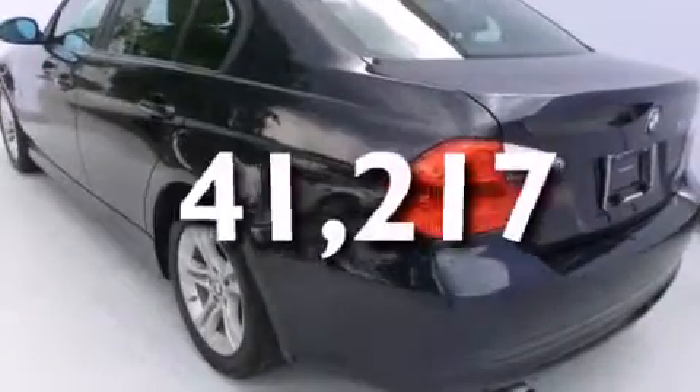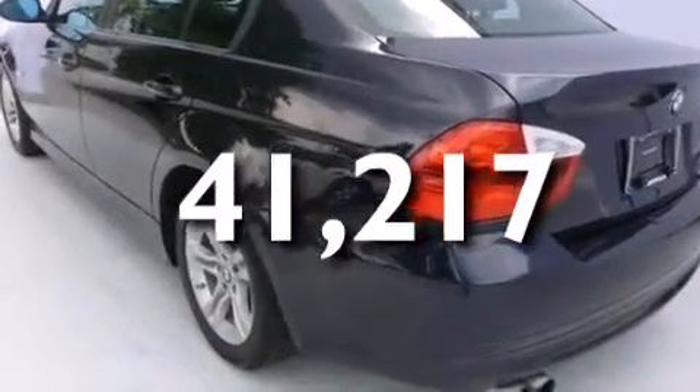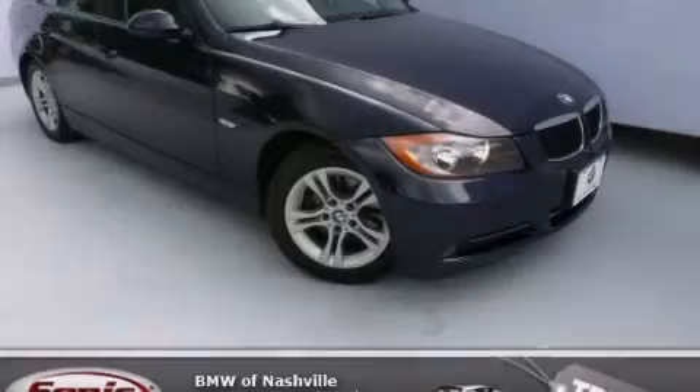This vehicle has fewer than 42,000 miles on the odometer, and is sure to sell fast. Call and arrange your test drive today.